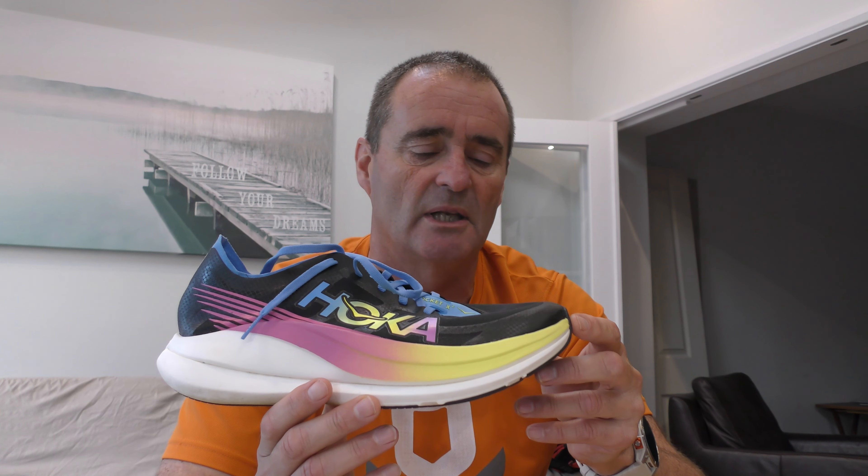My personal recommendation is to go up half a size. Staying with the basics, like much of Hoka's range, this is a neutral shoe. The cushioning sits on Hoka's sliding scale from plush to balanced to responsive, and this shoe is very much a responsive shoe. That said, Hoka are well known for comfortable cushioned shoes — I find them more cushioned than pretty much everything else on the market.